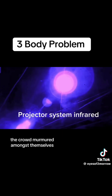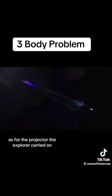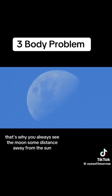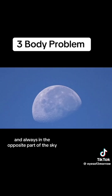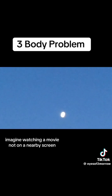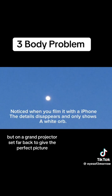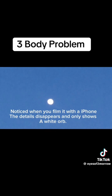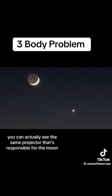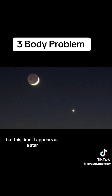The crowd murmured amongst themselves, their curiosity peaked. As for the projector, the explorer carried on, it needs to be set at a certain distance to project a clear image. That's why you always see the moon some distance away from the sun, and always in the opposite part of the sky. Imagine watching a movie, not on a nearby screen, but on a grand projector set far back to give the perfect picture. He paused, letting the wonder seep in. You can actually see the same projector that's responsible for the moon — but this time, it appears as a star.